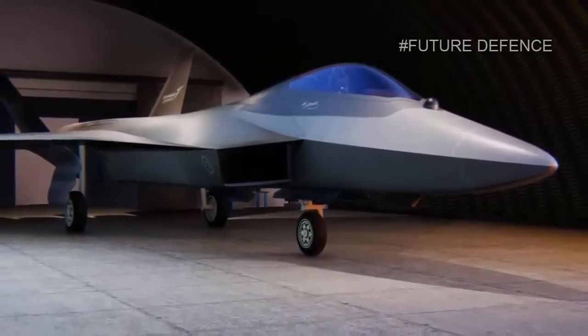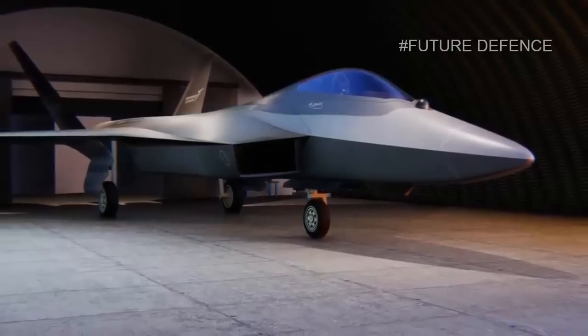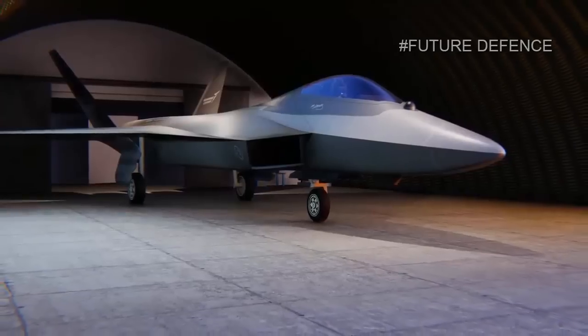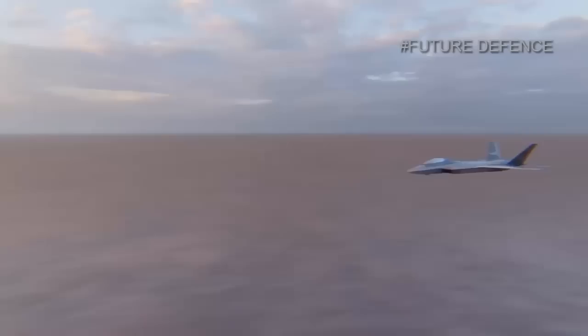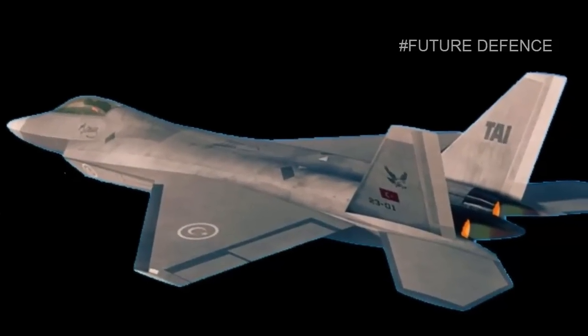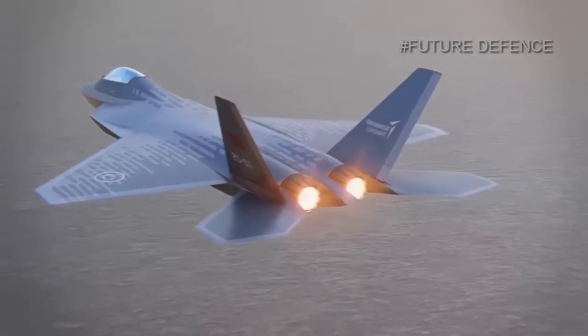The goals for the indigenous engine are: supercruise capability without afterburning, low IR signature, high fuel efficiency, and a thrust capacity of 29,000 lbf. In addition, the engine must be properly structured for the MMU to reach speeds of Mach 1.8 at 40,000 ft. If all goes well, the Turkish Air Force will declare IOC and FOC for the MMU in the first half of the 2030s.